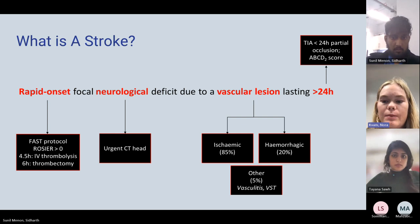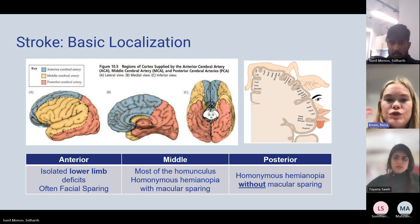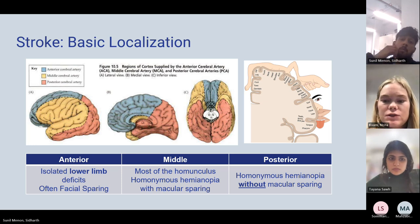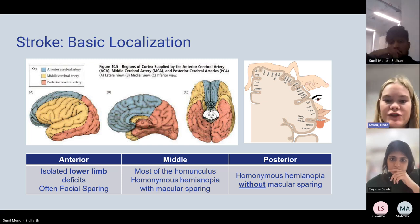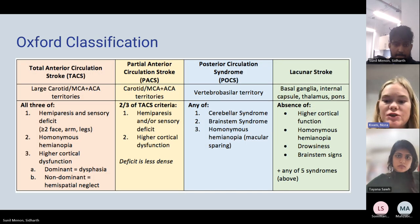An important concept of stroke medicine is localization — guessing which artery was affected by looking at the clinical presentation. You can do imaging to confirm, but you can also estimate which artery was affected by how the patient presents in the ER. I like to split the blood supply to the brain into two major circulations: the anterior circulation, made up of the internal carotid artery and its branches — the anterior cerebral artery and the middle cerebral artery.